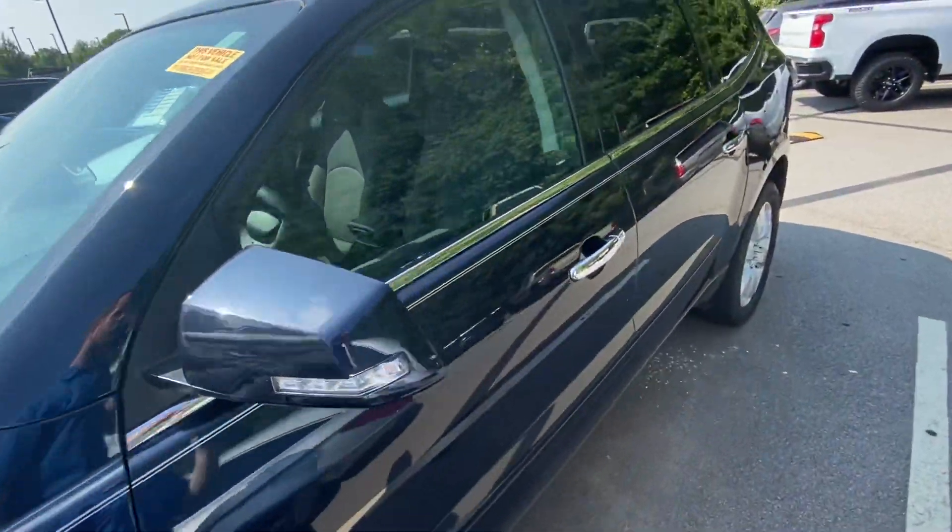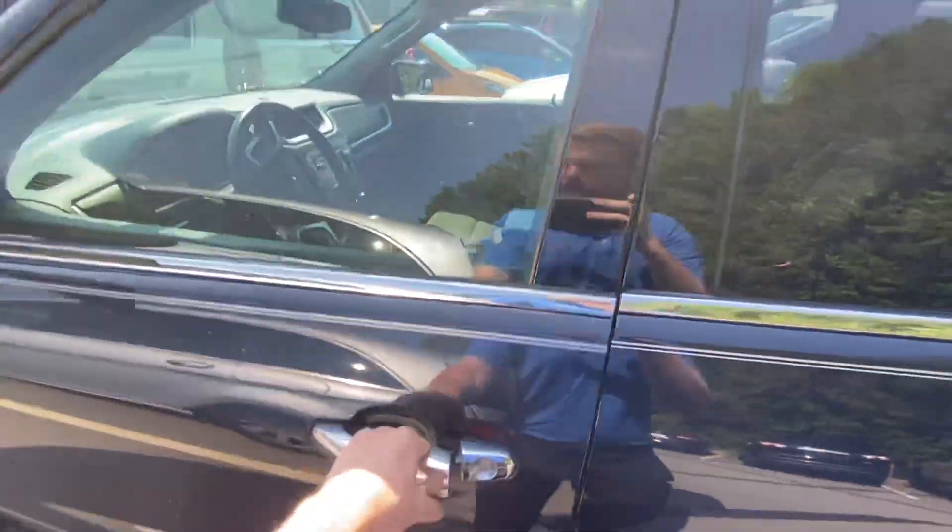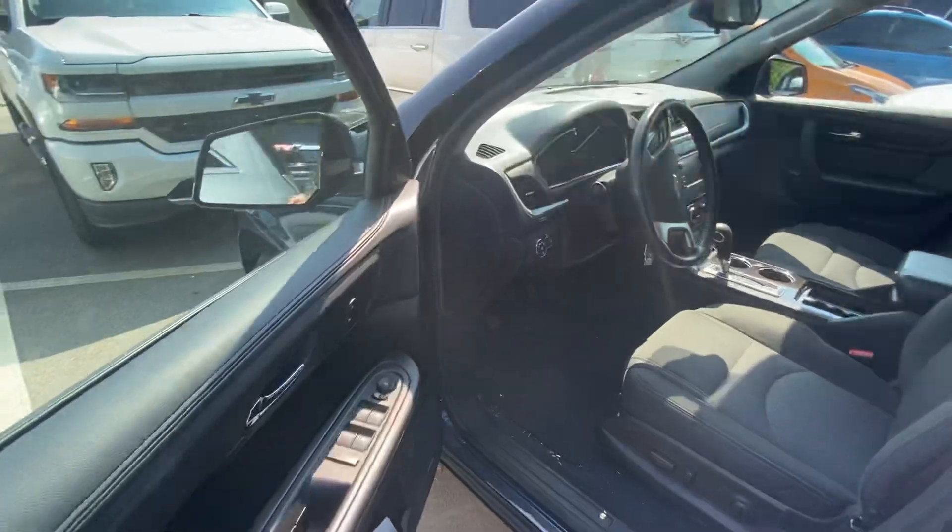The first thing you're going to notice is this brilliant midnight blue color with the white accent stripe. It really makes for a beautiful vehicle — great contrast there.